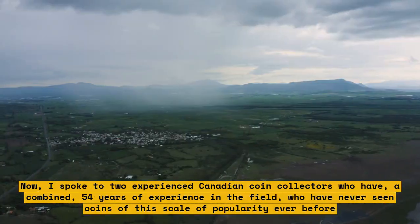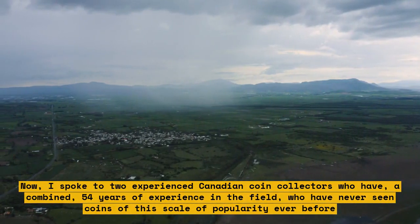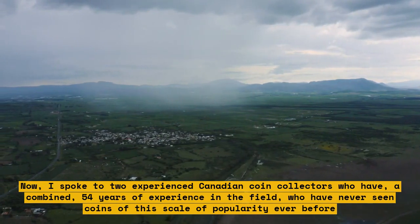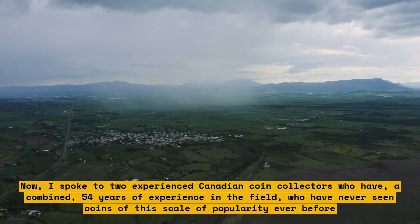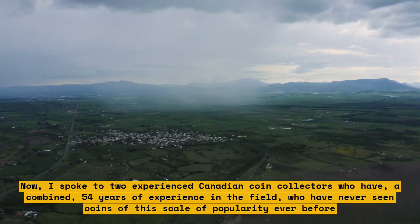Now, I spoke to two experienced Canadian coin collectors who have a combined 54 years of experience in the field, who have never seen coins of this scale of popularity ever before.